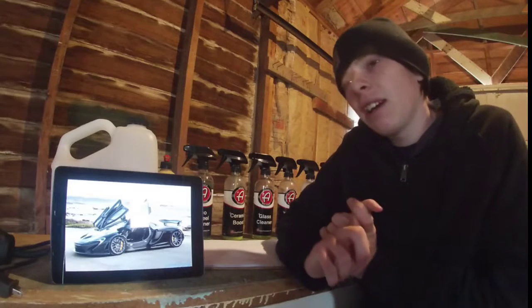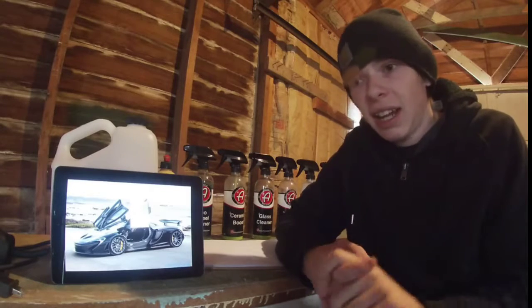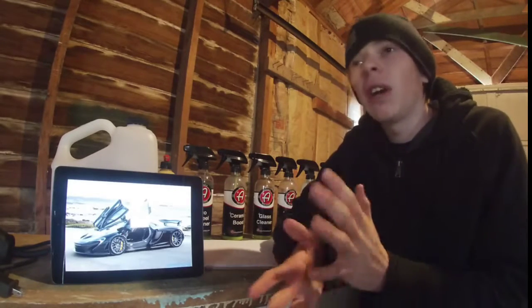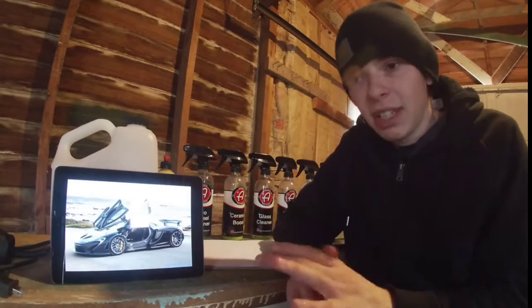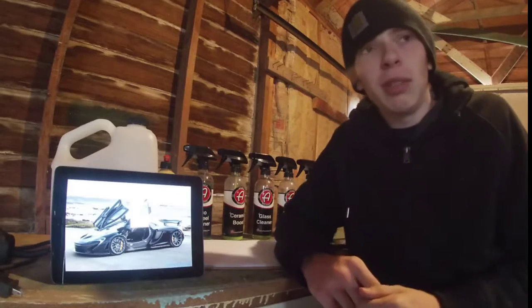It comes with a 3.8-liter V8 twin-turbocharged engine and it has an electric motor — only one — to help drive the rear wheels. Something very cool about this car that the others don't have, because they don't have turbos and turbo lag: if you drive the McLaren P1 normally in its normal settings, the motor will act as a buffer for turbo lag.